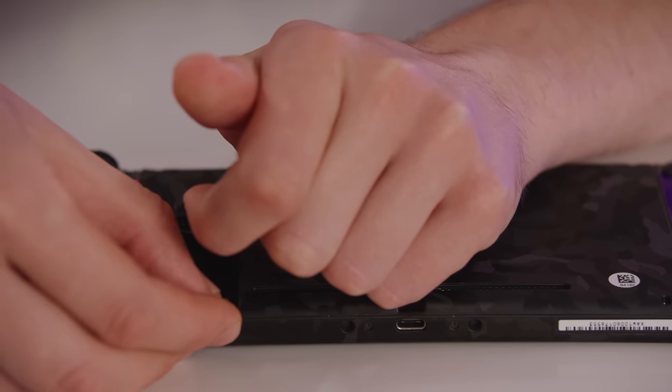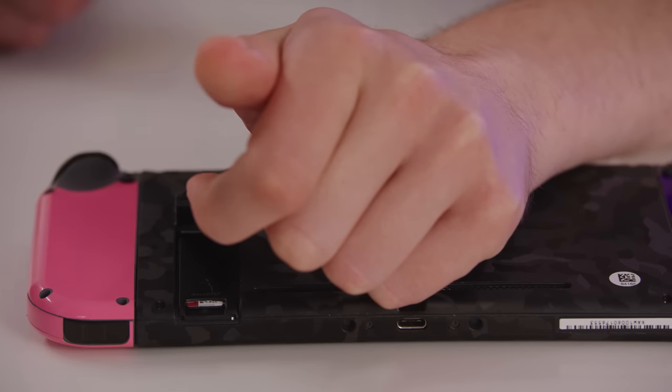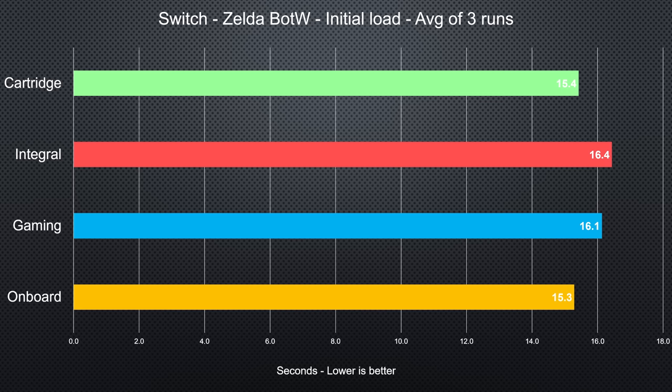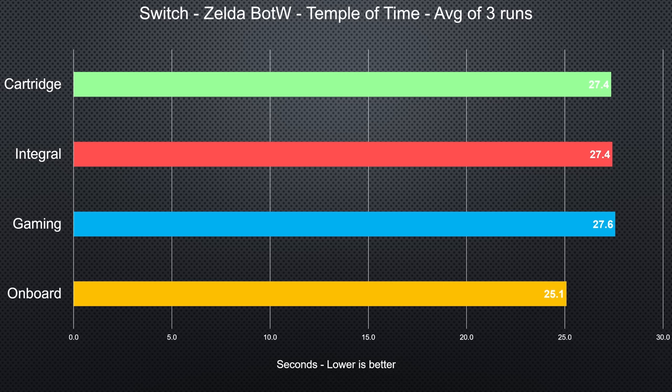HyperX's marketing barely even mentions phones anyway, so let's move on to the next test device: the Nintendo Switch running The Legend of Zelda: Breath of the Wild. In a massive surprise to no one, just like with our smartphone testing, the results came in only marginally different, with the Switch's onboard storage being the fastest, and no solution achieving a drastic, experience-altering performance delta over any of the others.